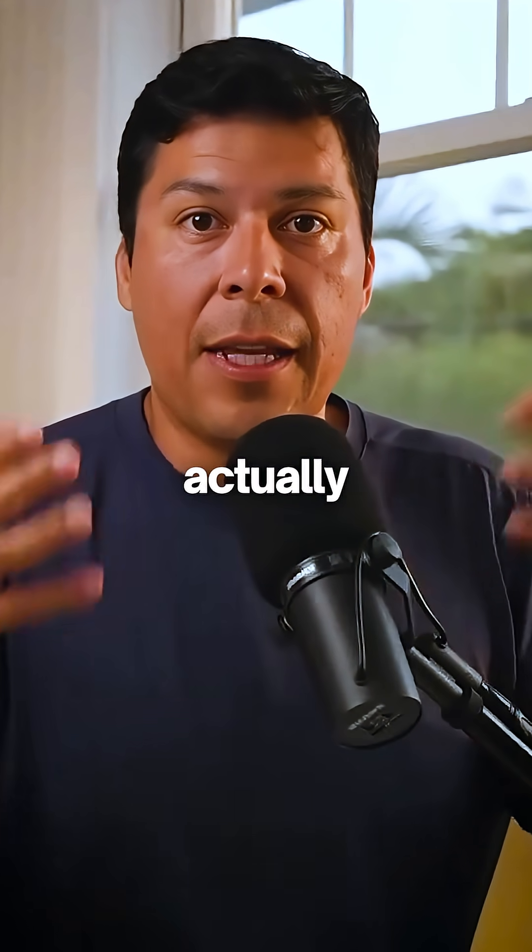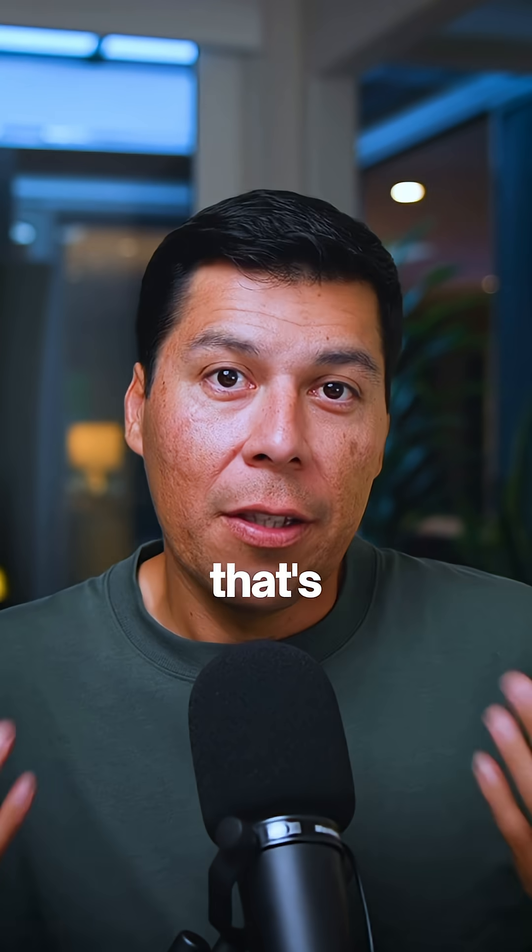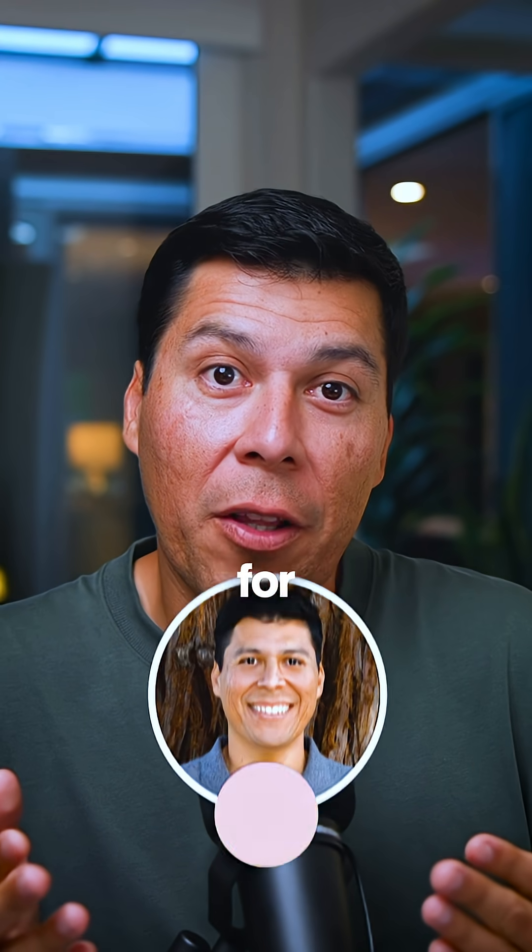I'm actually going to use this inside of Cursor, and I can show you how to get this configured. That's what's coming in part two — make sure you follow for that.